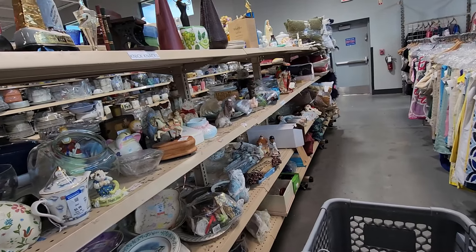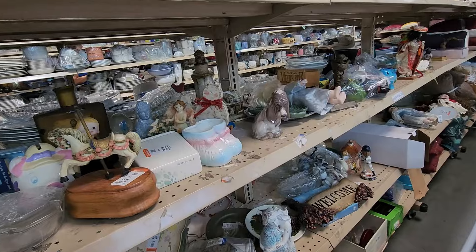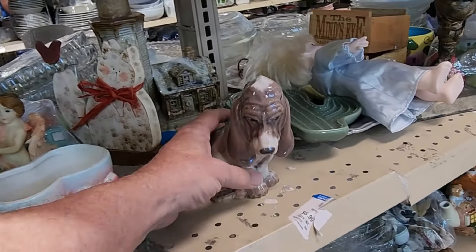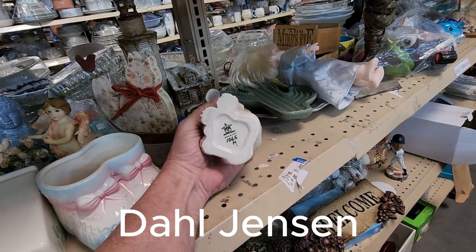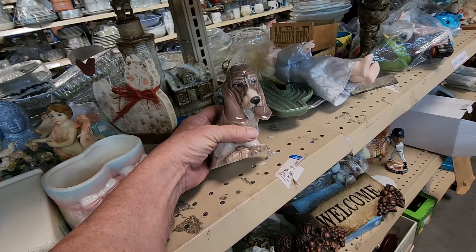On this row I found something that I got really excited about — it was this ceramic dog. They were asking $4.99 for him. It was by Dal Jensen, he was from Copenhagen, Denmark. And online, these sell for well over $100.